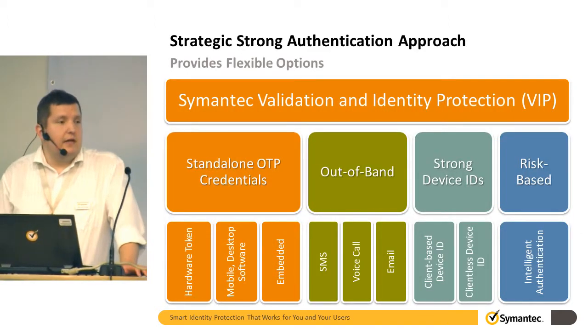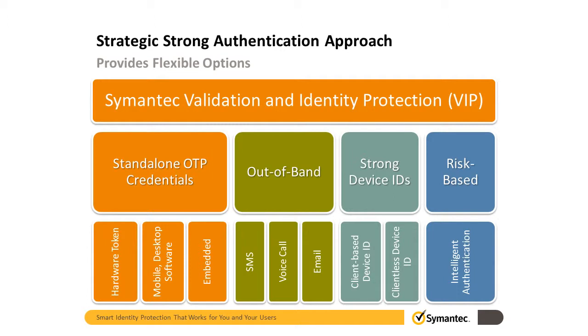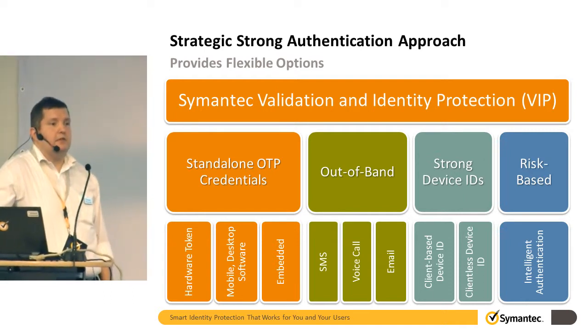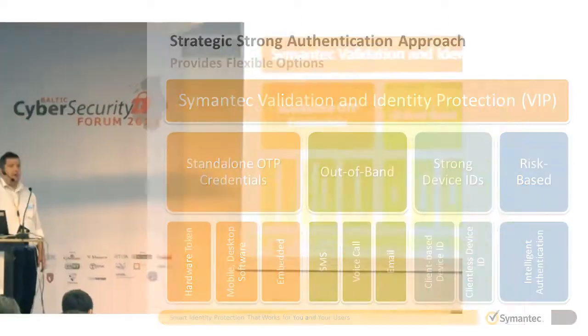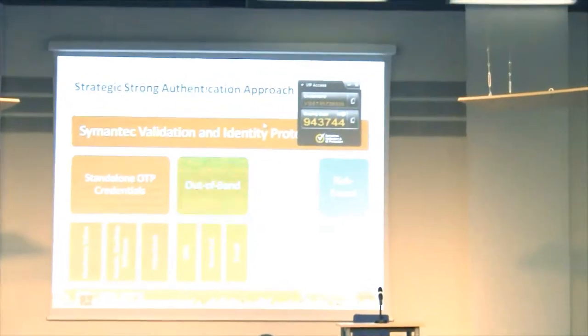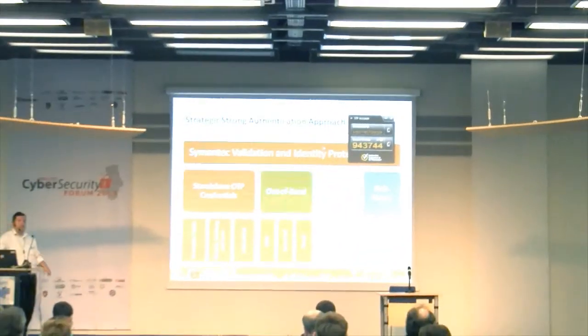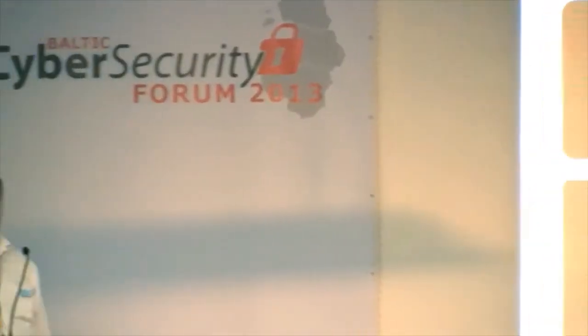There are different types of authentication methods. We have one-time password credentials: hardware tokens, mobile tokens, even desktop clients. If I just take VIP software here — this is basically the same information you can have with the app you install to your phone. We support over 900 different models and makers. So whatever smartphone you have, just search 'VIP access' and you will find the free app and can download and install it right away. If you have an eBay user account, you can have VIP enrolled to your PayPal account, so you will have strong authentication for your PayPal or eBay account.